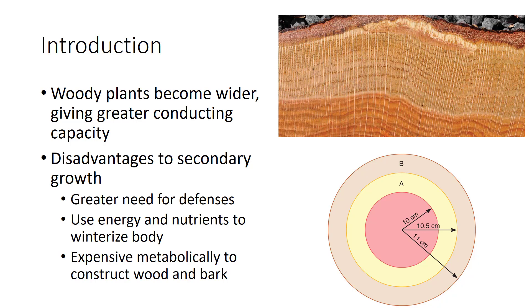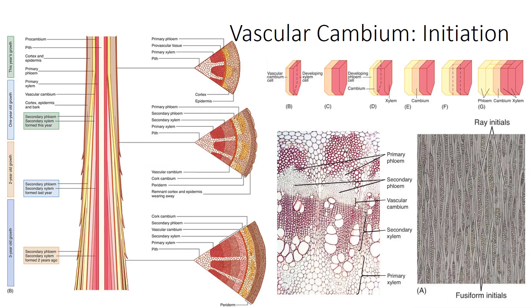True secondary growth occurs in many eudicots, most basal angiosperms, and all gymnosperms, but not in ferns or monocots. As part of the secondary plant body, woody plants form a ring called the vascular cambium as they mature, extending it each year. They are rarely found in leaves, but never in flowers, fruits, or seeds.